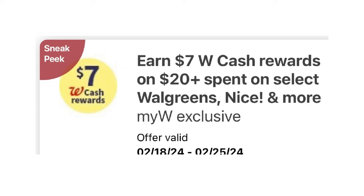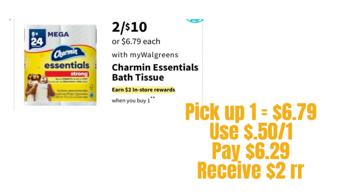First deal up is the Charming Essential bath tissue — it'll be two for $10. When we buy one next week, we get $2 in Walgreens registry rewards. We do have a 50-cent digital, so we'll pay $6.29 after that. Getting back a $2 registry reward, it doesn't make sense to pick up two because they give us the $2 registry reward for buying just one.